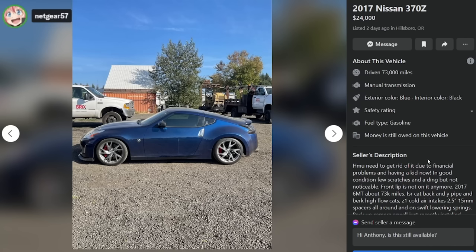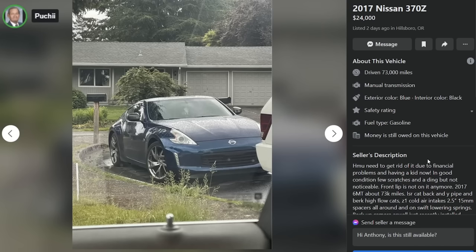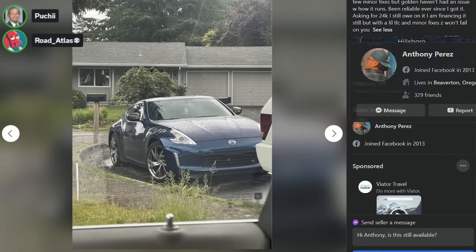What was the powertrain warranty for Nissans in 2017? Maybe six years, 50K miles or something — he's probably out of warranty by now. It's not a Kia, it's not the 10-year/100K thing. So he's out of it.